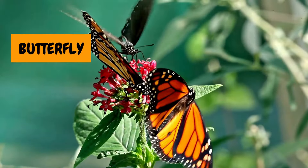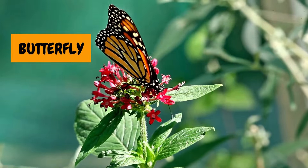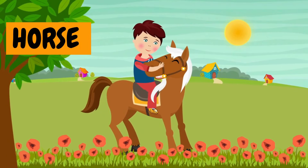9. Butterfly! Wow, look at that butterfly. It's so colourful and loves flying from flower to flower. 10. Horse. Giddy up! The horse is fast and strong. You can even ride it.